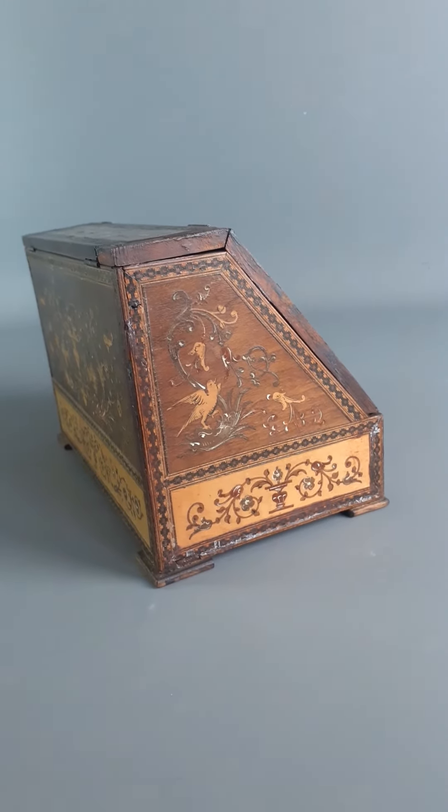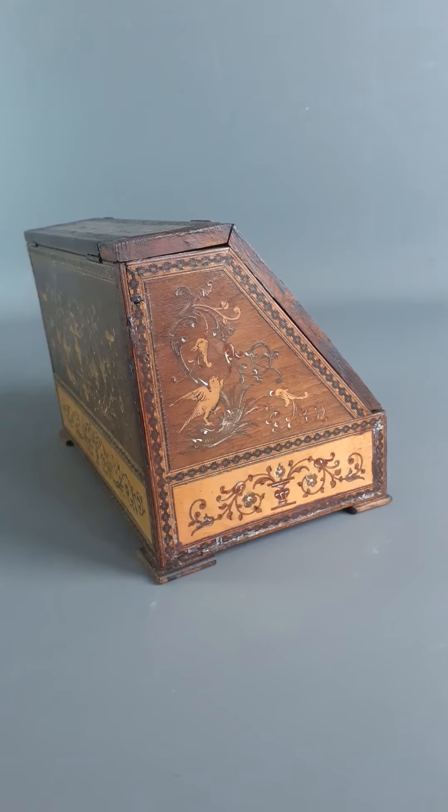Very nice item, circa 1920. Often made as early tourist ware for people visiting the region.